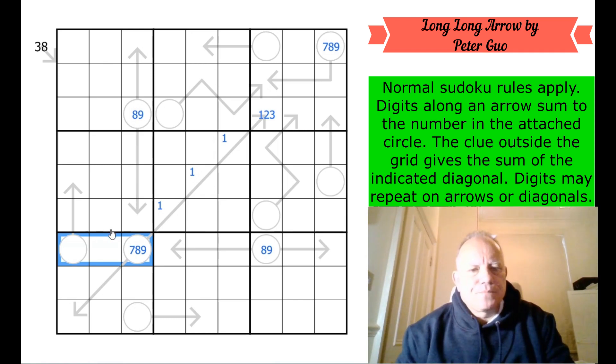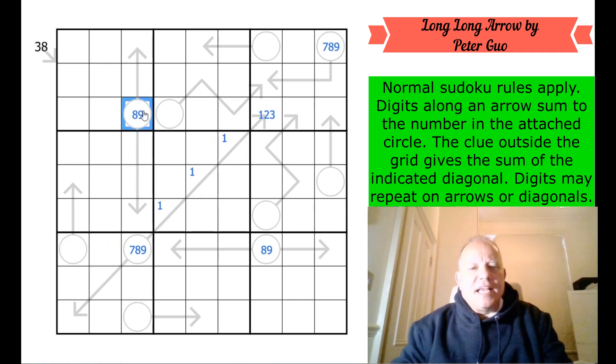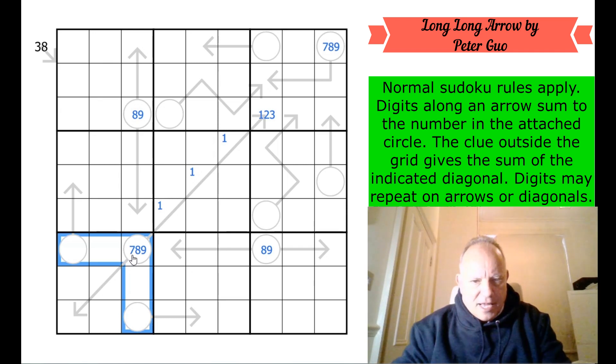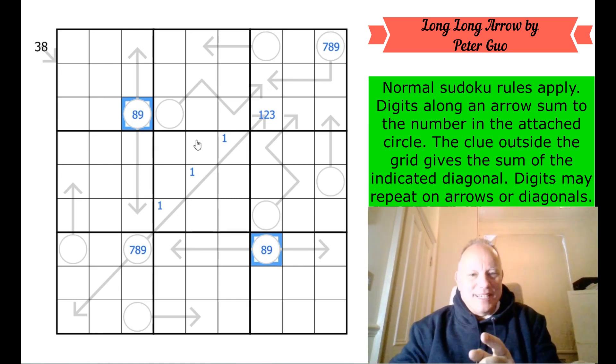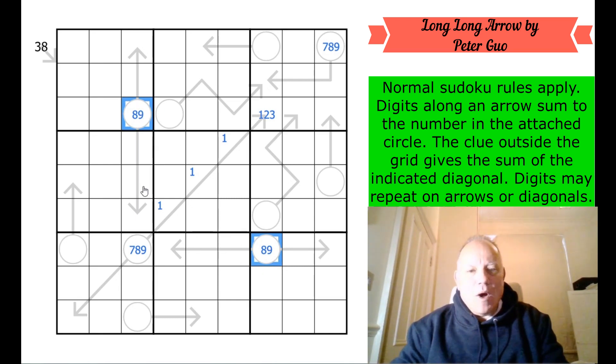If that's an eight, these are one, two, three, four, six, eight — then these have to be nine, nine, five, seven. That's fine, they can be nine, five, seven. But these can't both be nine, five, seven, because there's not enough fives, sevens, and nines in box seven to do that. Therefore both of these can't be eight, because that would make these impossible to fill.